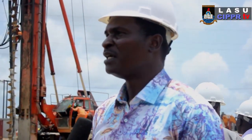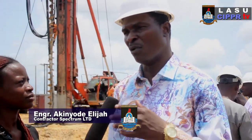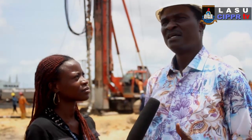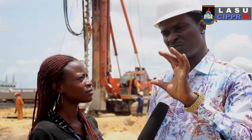We are the main contractor here for the construction of a six-story building at this center. The project has a completion time of 18 months. The foundation is what we are doing now, which is going to cover three months — about 12 weeks from now. In addition to what the university has said, we discovered that we need something like a landmark, a coding that can project the image of the university.